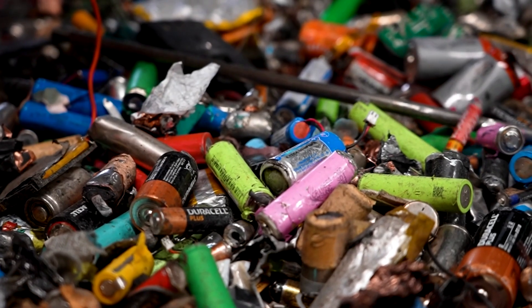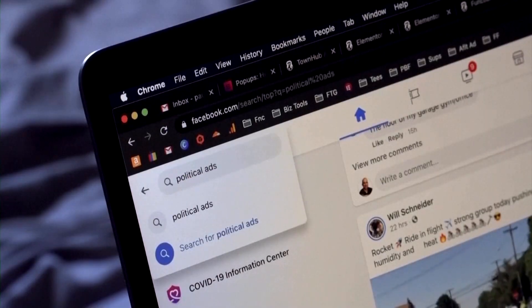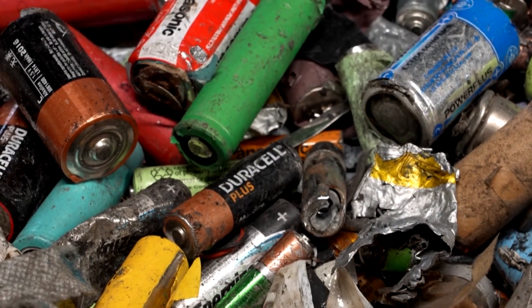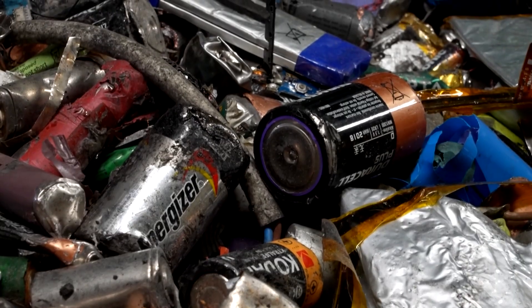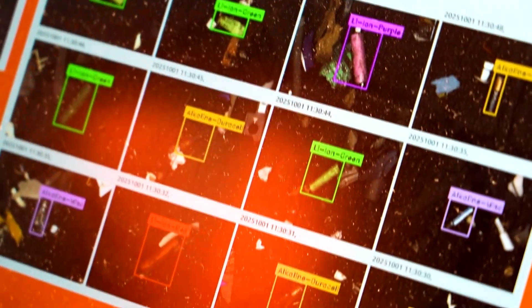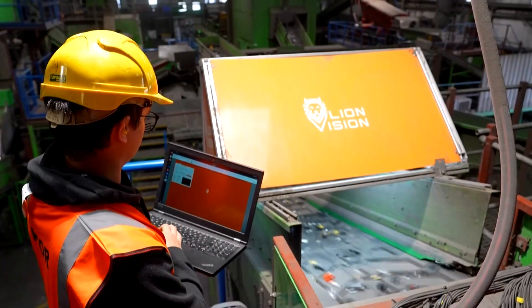Lithium-ion batteries power everything from phones and toys to laptops and tools. However, when thrown into regular trash or mixed recycling, they can spark fires if damaged in garbage trucks or processing plants. But a UK startup, Lion Vision, has developed an AI-powered system to tackle the problem.